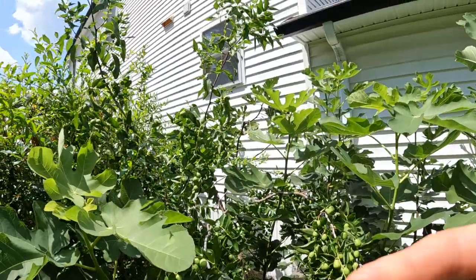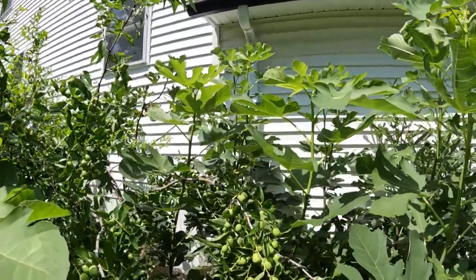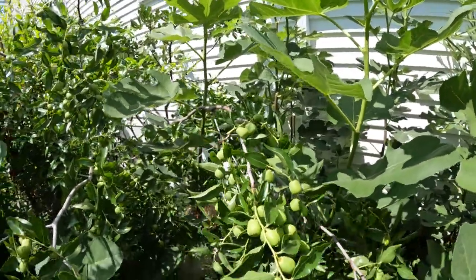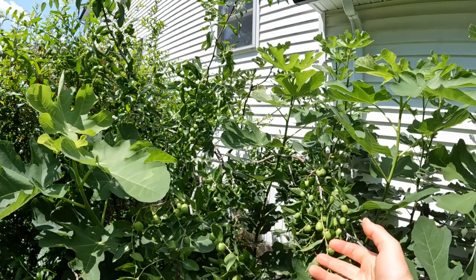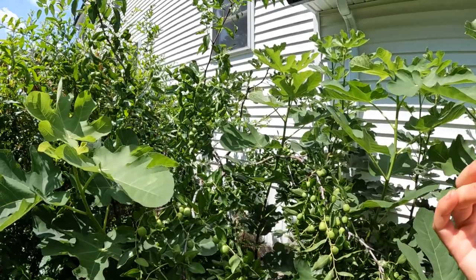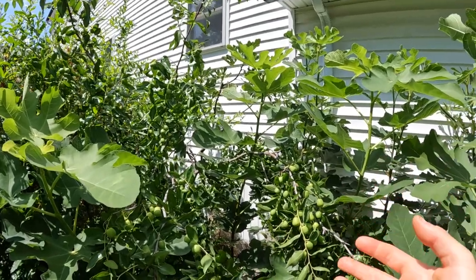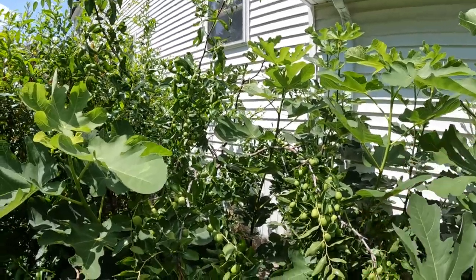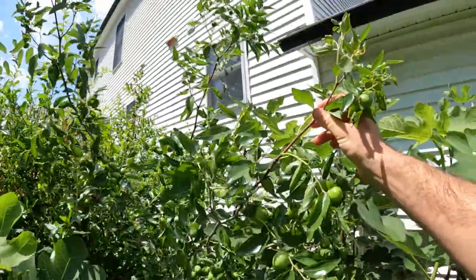All right everybody, this is Ross. Today we're going to take you guys around the yard. I'm going to show you guys a couple different things of interest that I have. We're going to look at the jujubes here first, the pomegranates, probably update you guys on the pawpaw. We may even look at some persimmons and various different points of interest in the yard.